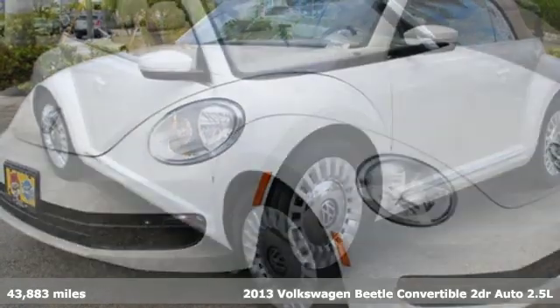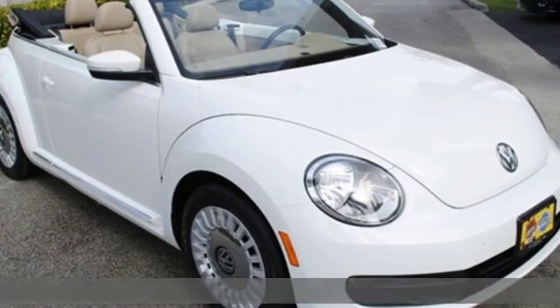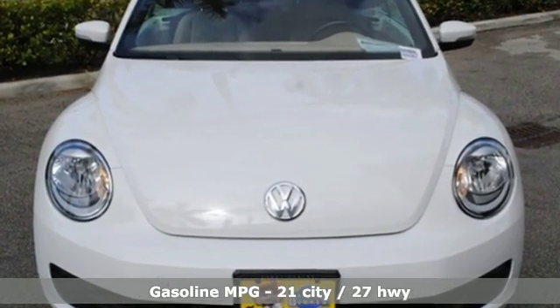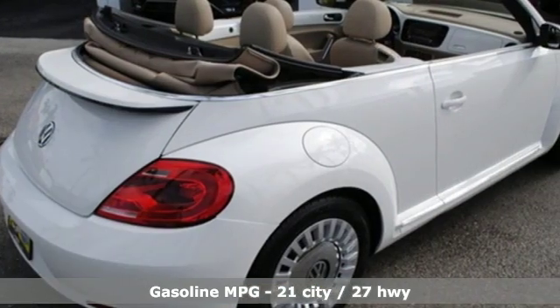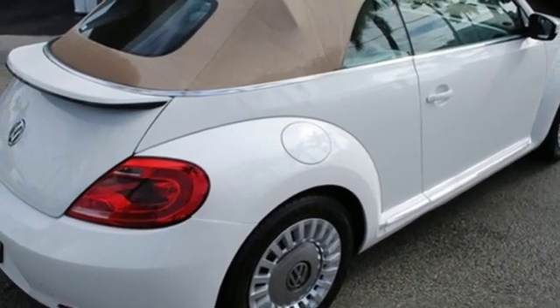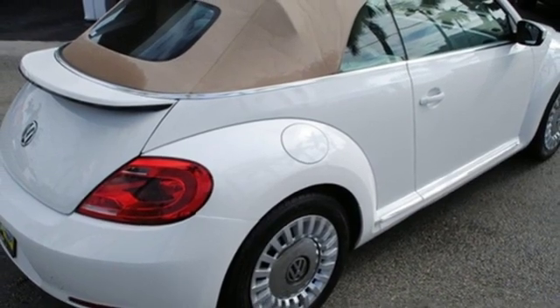It's well equipped with the features you need: streaming audio, power heated mirrors, air conditioning, wireless phone connectivity, leather steering wheel, automatic transmission, power convertible roof, gas pressurized shocks, and i5 engine.